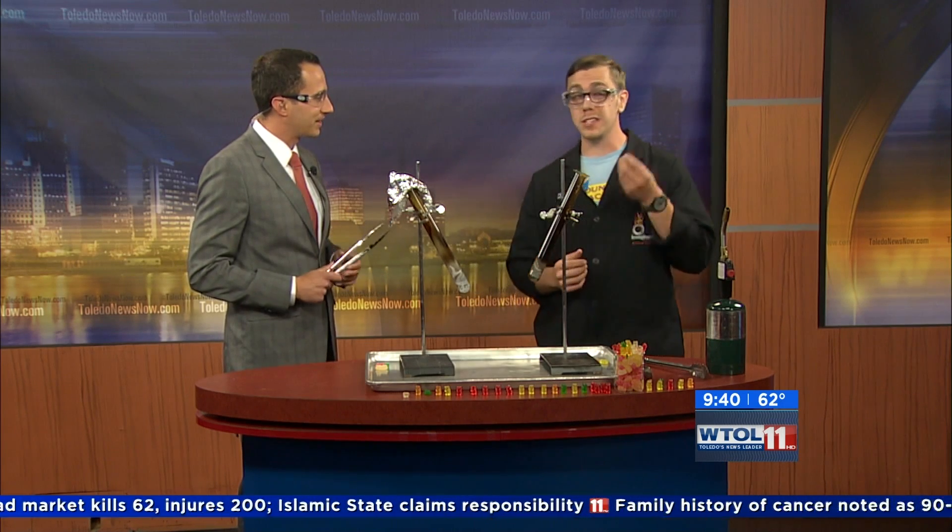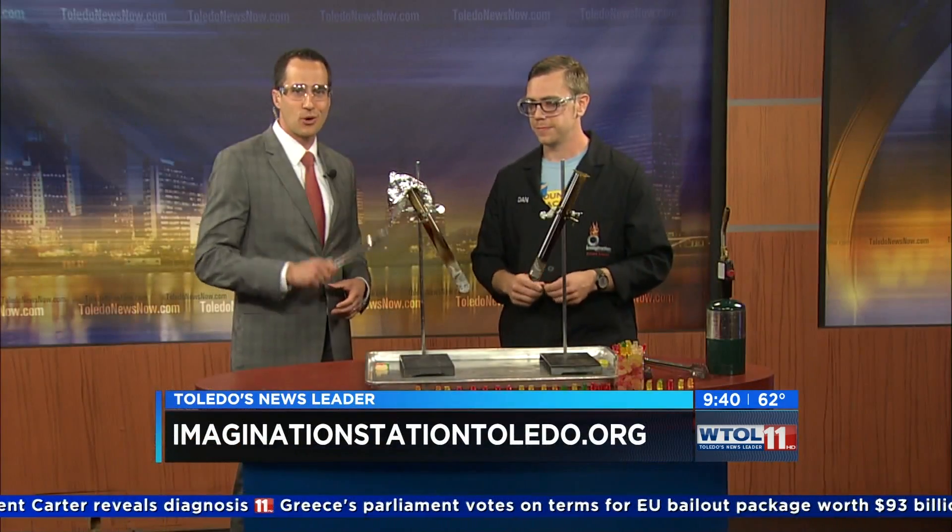If you come down this weekend on Saturdays, Lucas County kids 12 and under get in for free with paid adult admission. We're doing all kinds of cool science experiments like this down at Imagination Station, so you can come check it out. Sounds good, Dan — appreciate that. Stay with us, we're coming right back in just a moment.